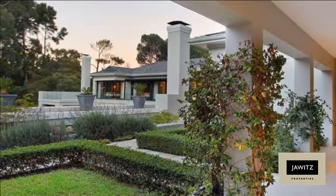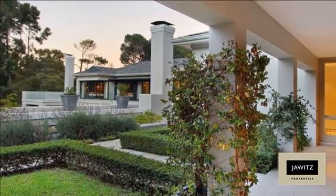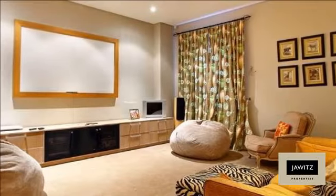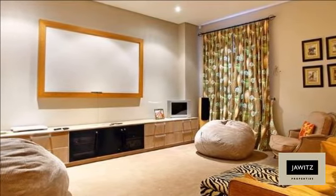A game studio with own facilities for private functions, separate from the main house and family space. The erf size is approximately 8,095 square meters.